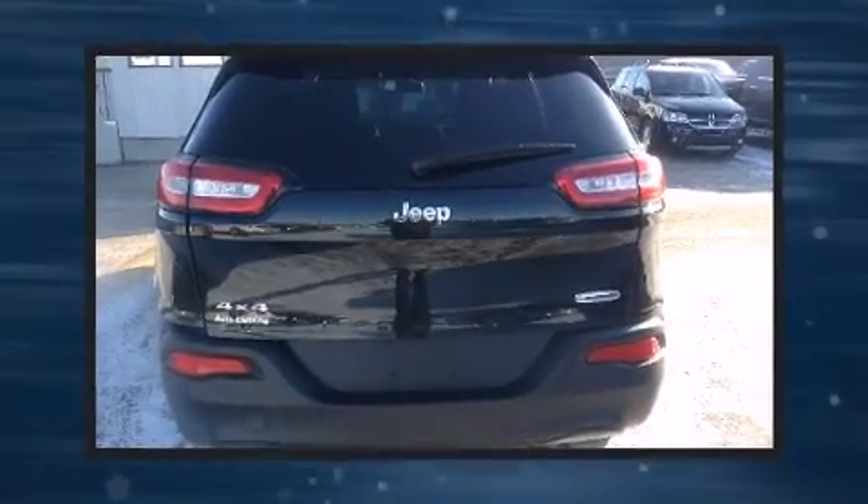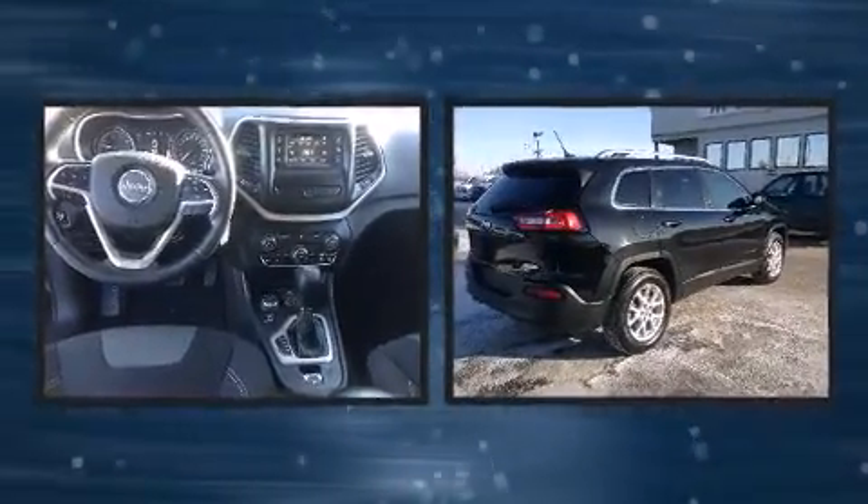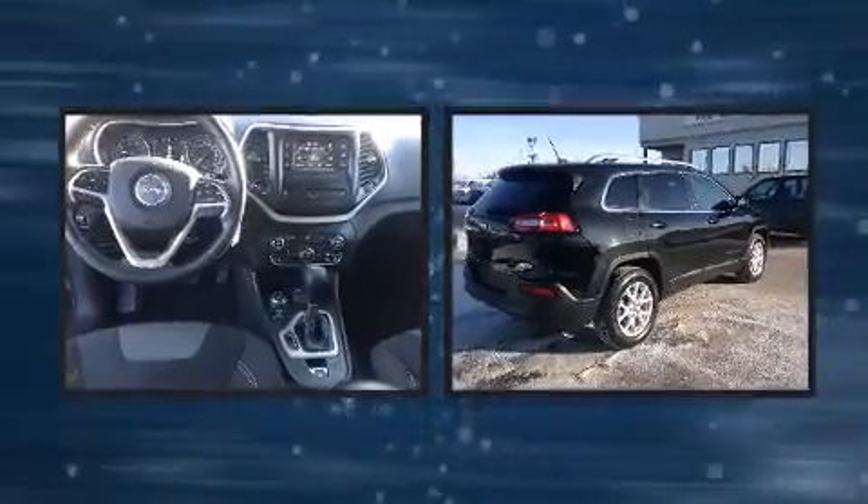Load your family into the 2014 Jeep Cherokee. Top features include remote keyless entry, one-touch window functionality, rear wipers, and air conditioning.